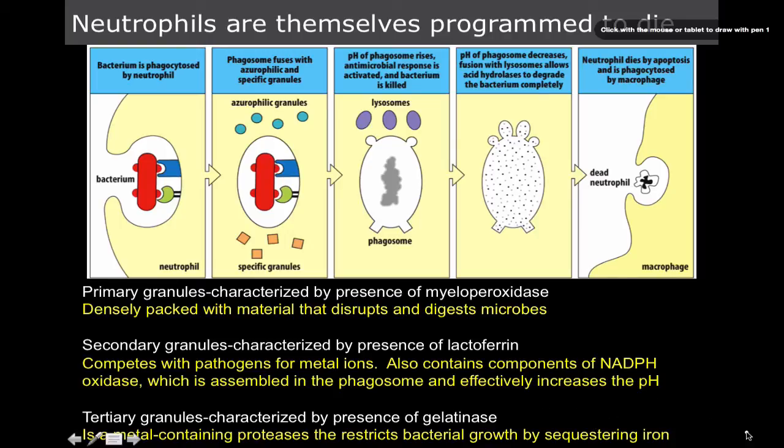Think of it as washing your hands with a base, then washing your hands with peroxide, then washing your hands with an acid — and that's not even the full picture of everything happening in there. Neutrophils are really good at killing stuff.